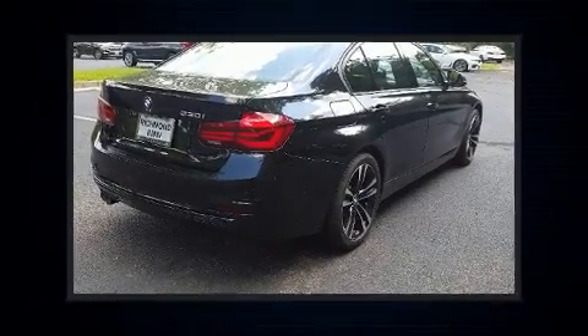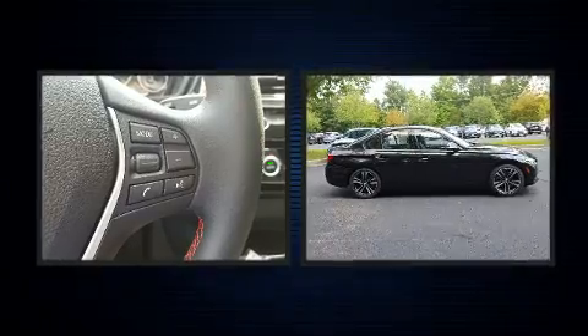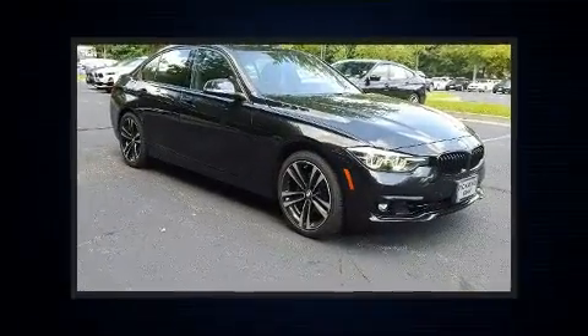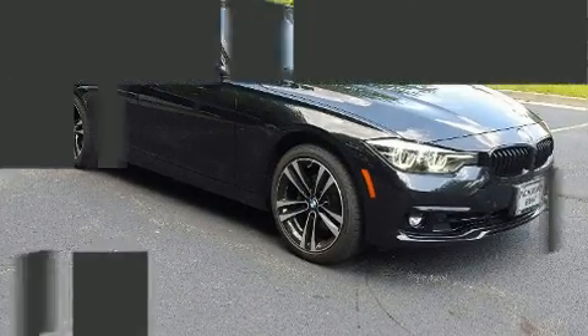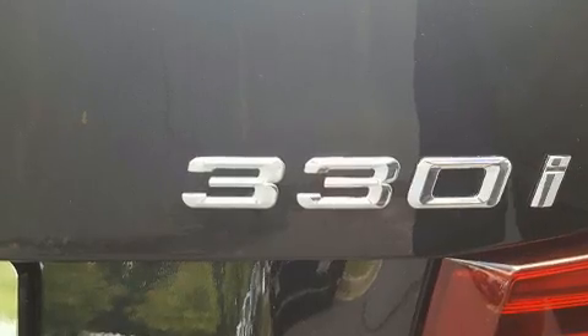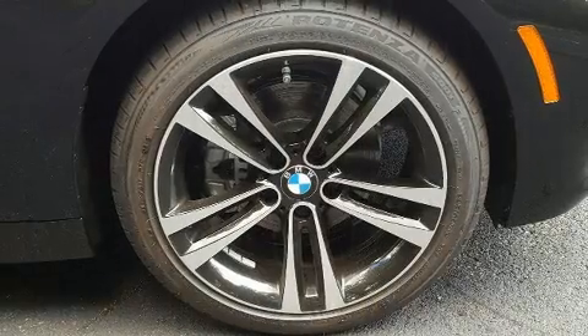A wealth of standard features mean that you no longer have to sacrifice — like power windows, mirrors, and seats, adjustable headrests in all seating positions, a leather steering wheel, an automatic dimming rearview mirror, an outside temperature display, power moonroof, and one-touch window functionality.